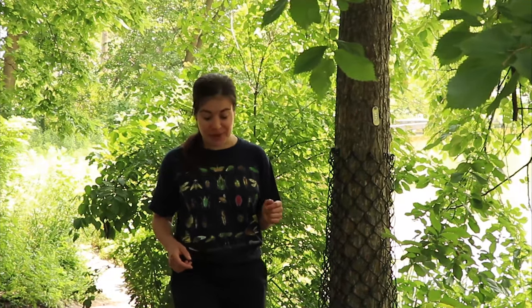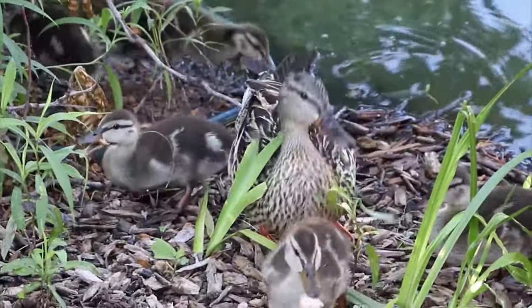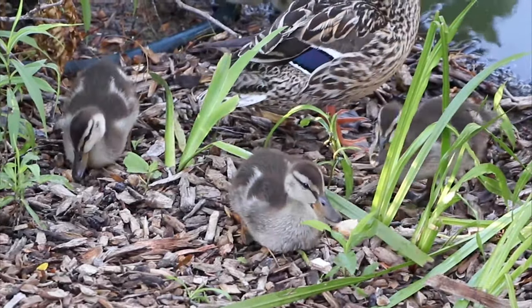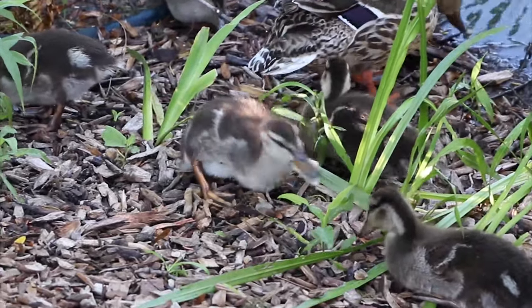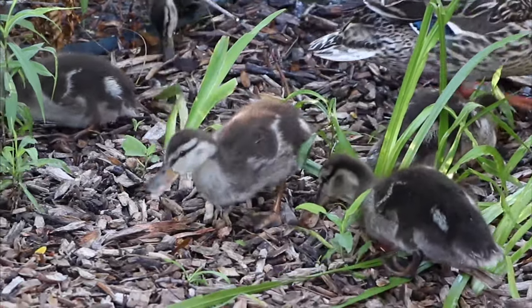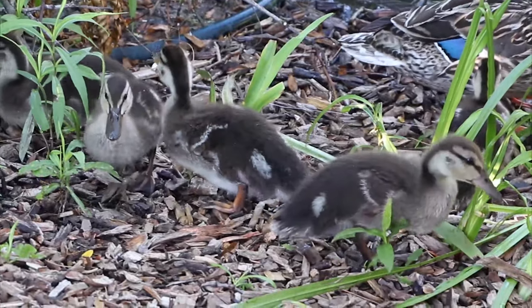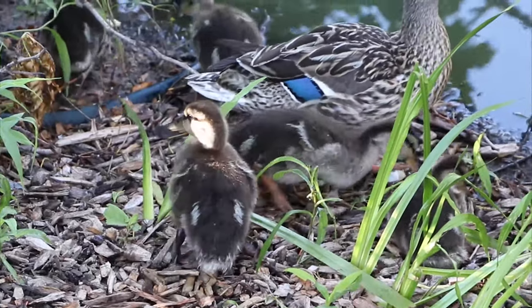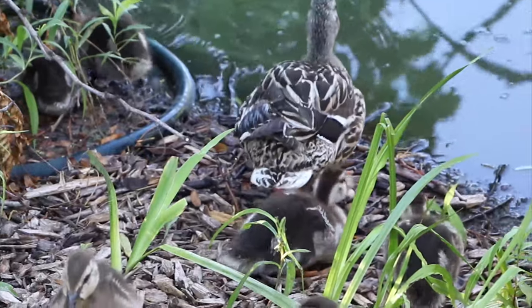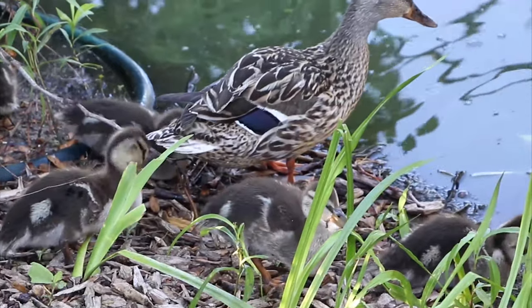This looks like a great place for us to use our eyes for some good close looking. I see something so interesting — do you see it? Some ducks! What do you notice? Think about their color and their shape. What do you think they're doing? Yeah, I think they're eating too. Good eyes! Do you think all of these ducks are the same age? I don't think so either. How many of those baby ducks do you see? How big are they?